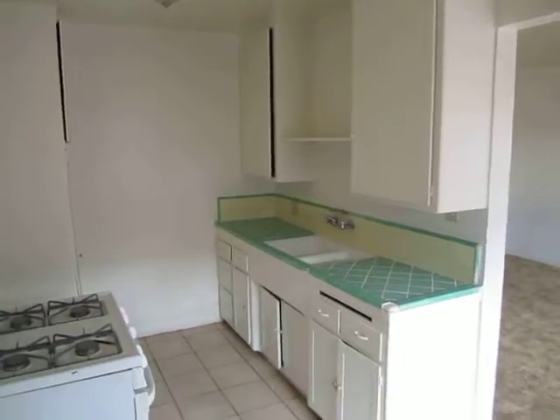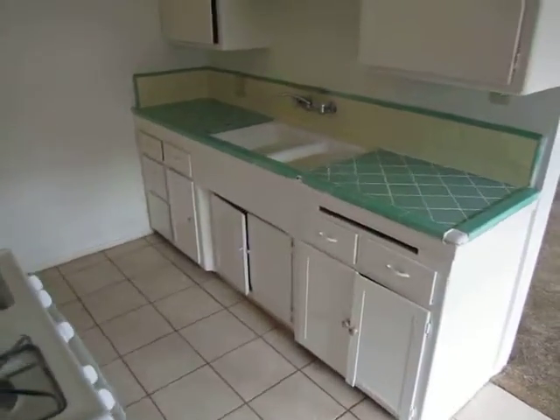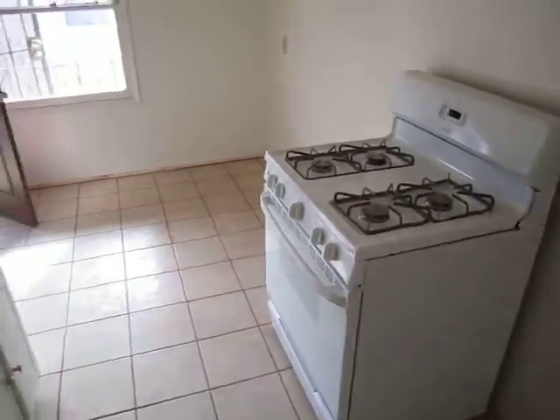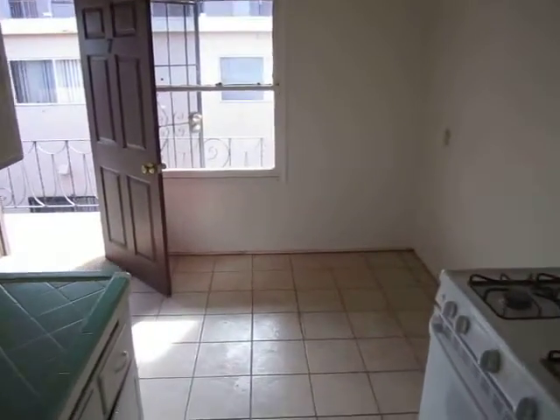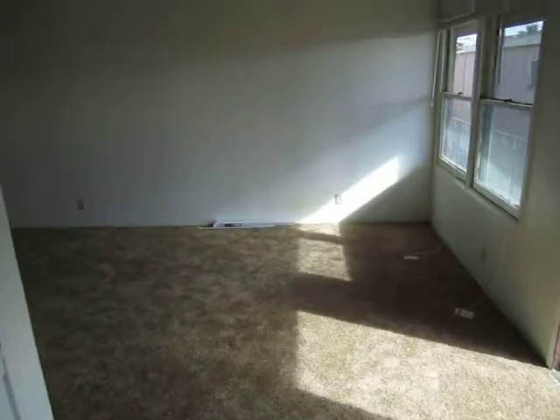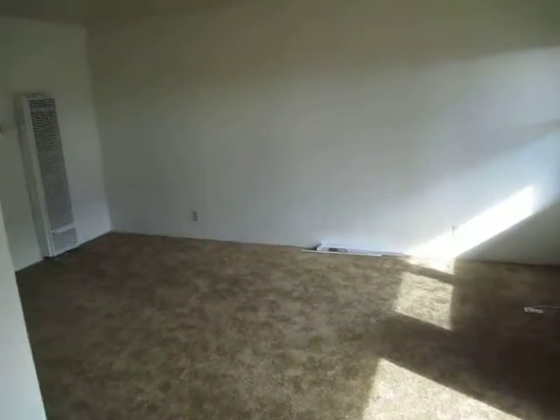Kitchen here with classic tile work, newer stove, and plenty of natural light. New carpet throughout.